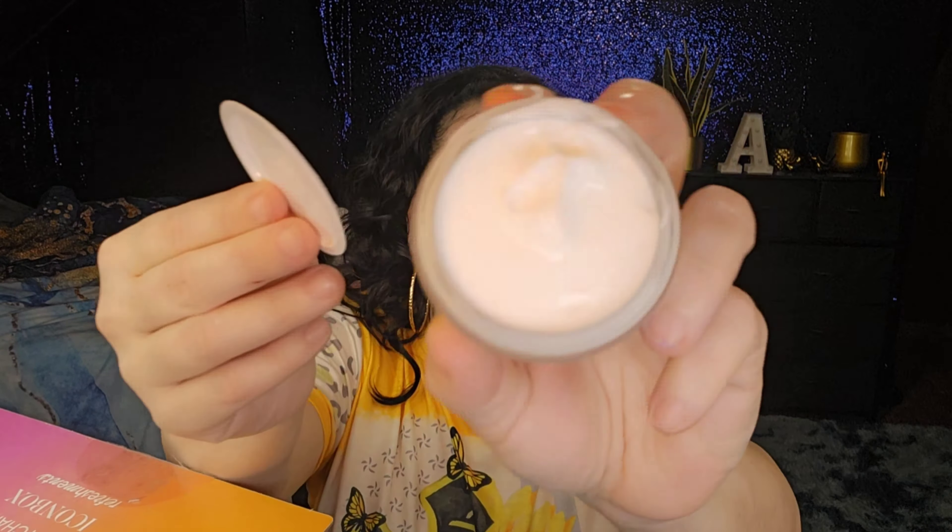I wanted to check the texture because I use thicker creams at night. This is nice — I'd use this at night. I like water creams and thin creams during the day, but the thicker the better for nighttime. Looking up the price on the Ipsy app — this is $48. That's expensive, but honestly this one item pays for the whole box.